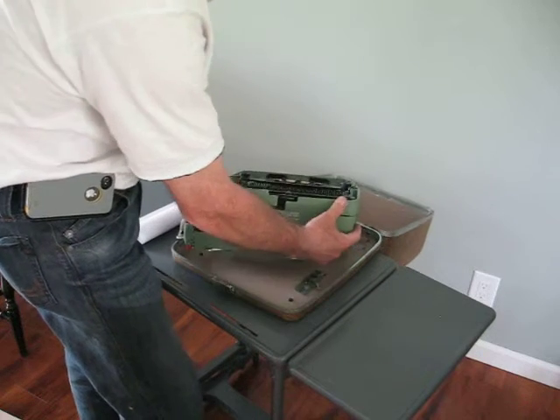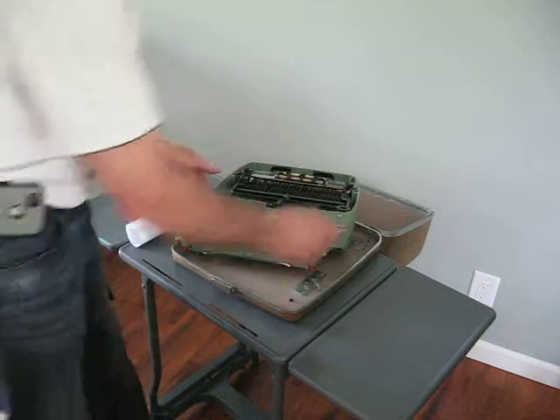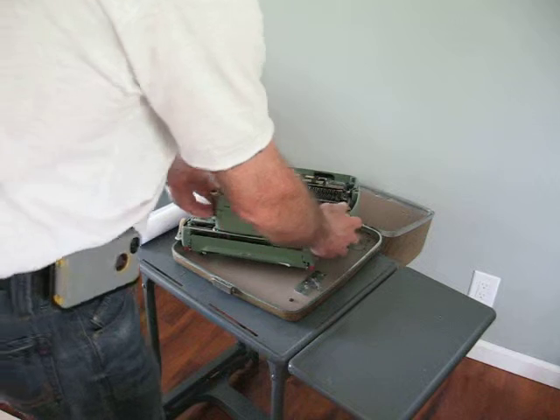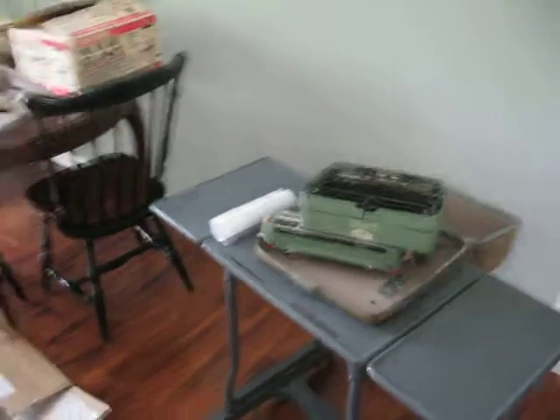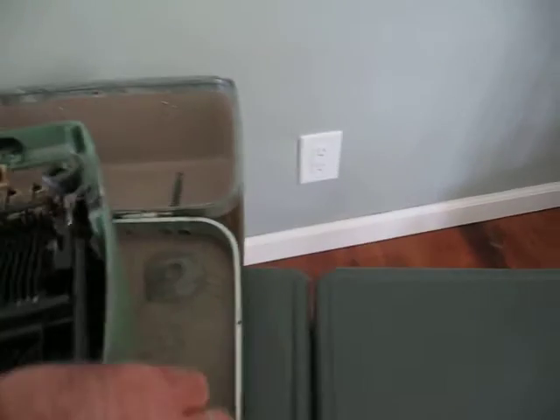That is definitely shipping damage. It is not latched in the box — it is in the case. The main part of it is broken.